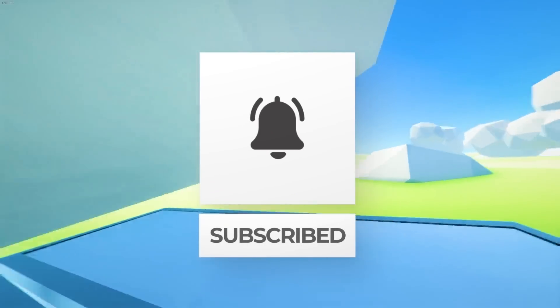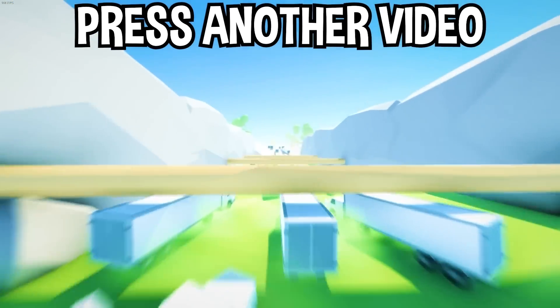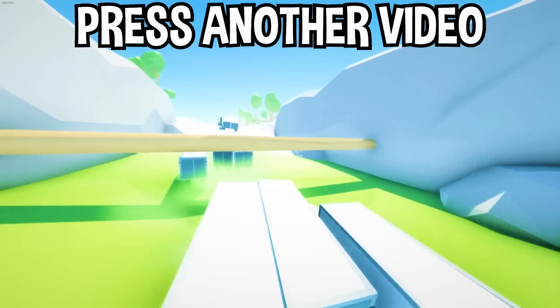Well there you have it! If you enjoyed today's video, go below and hit that subscribe button, also hit the like button, and tap on another video on your screen right now to watch more videos just like this one. I'll see you in that video.